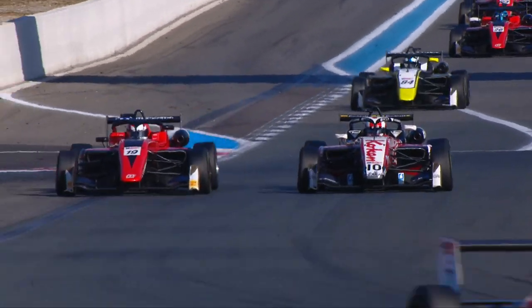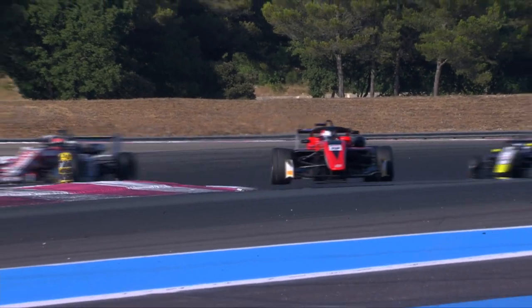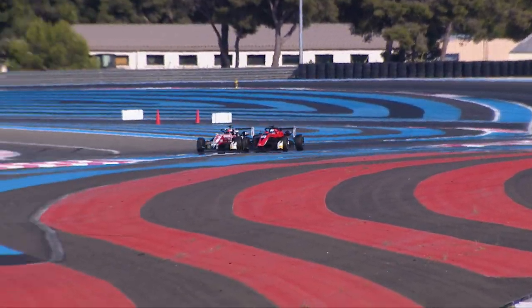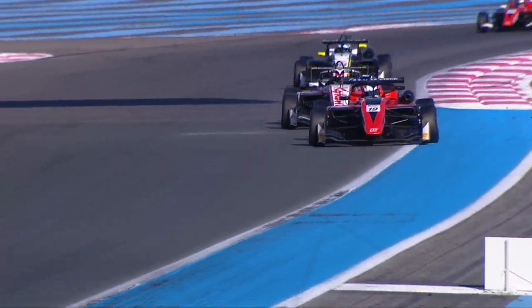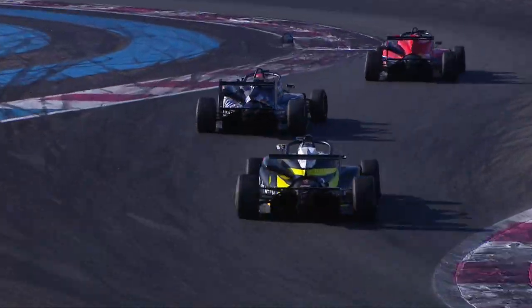Noda got an awful lot closer to Kian Shields after cutting that chicane, but then Nolion made a fantastic move right around the outside of the first corner. Noda having to cut the chicane once again, and Nolion flew into second place. He set his sights on race leader Kian Shields, but he wasn't able to break the one-second mark.